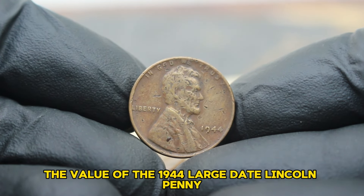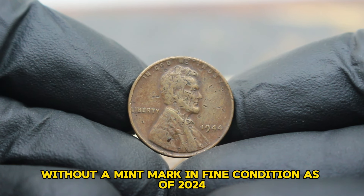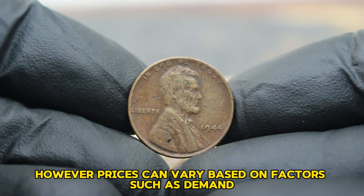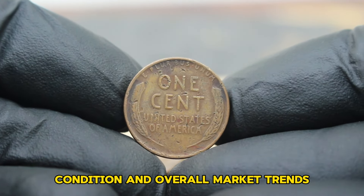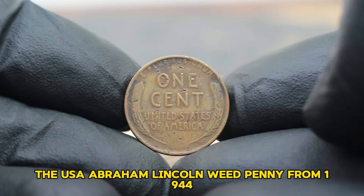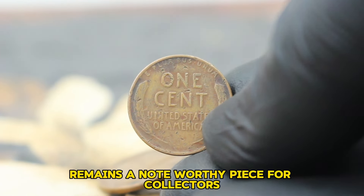The value of the 1944 large date Lincoln penny without a mint mark in fine condition — as of 2024, these coins typically fetch around $200,000. However, prices can vary based on factors such as demand, condition, and overall market trends. The USA Abraham Lincoln wheat penny from 1944, even in damaged condition, remains a noteworthy piece for collectors.